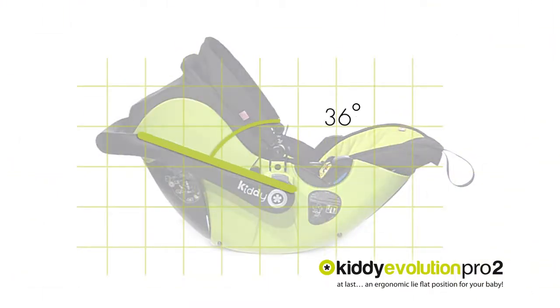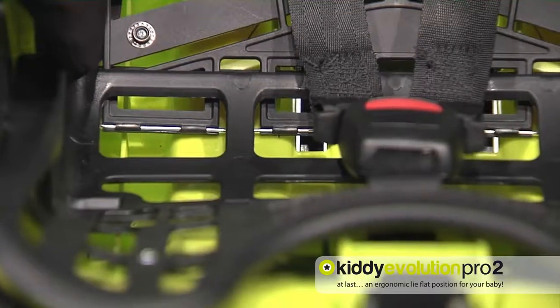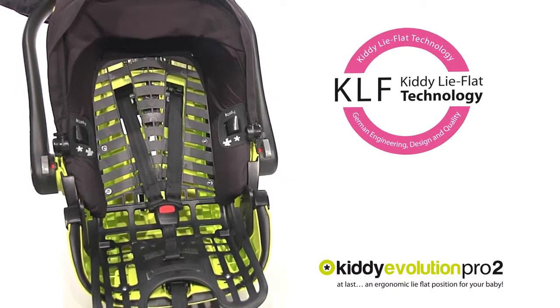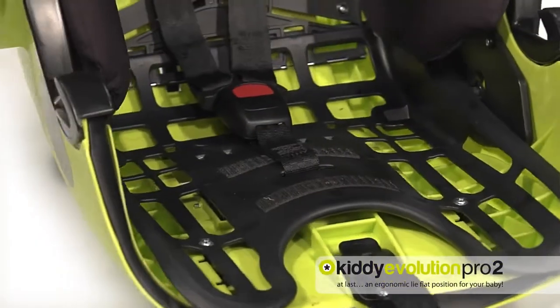Extremely flat lying position. Finally sound and wholesome sleep. Maximum body support and breathability thanks to KLF technology. A soft, calm lying position thanks to the shock-absorbing slatted frame.